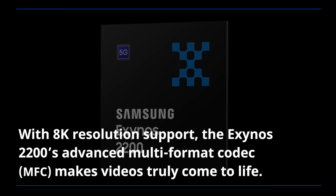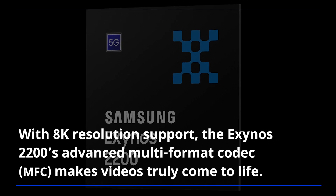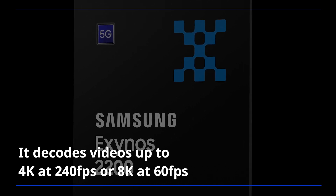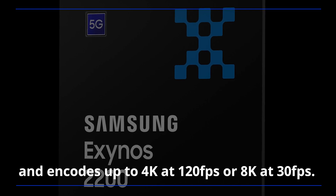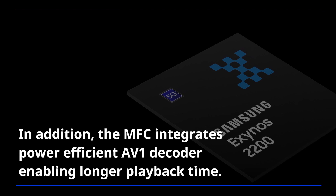With 8K resolution support, the Exynos 2200's advanced multi-format codec makes videos truly come to life. It decodes videos up to 4K at 240 frames per second or 8K at 60 frames per second, and encodes up to 4K at 120 frames per second or 8K at 30 frames per second. In addition, the MFC integrates a power-efficient AV1 decoder enabling longer playback time.